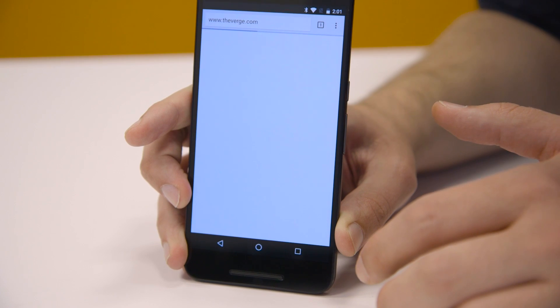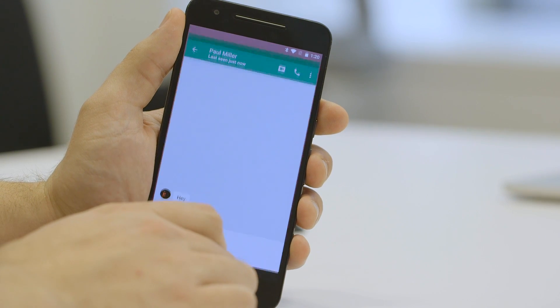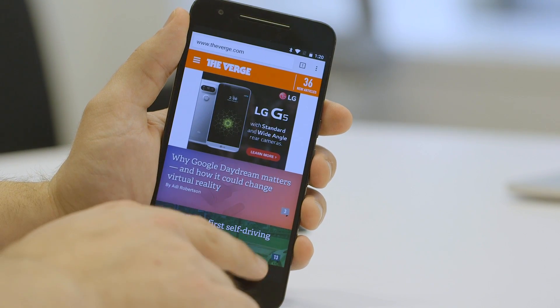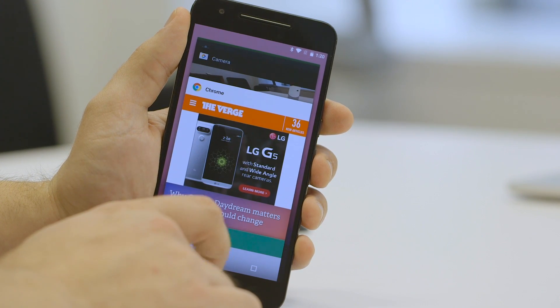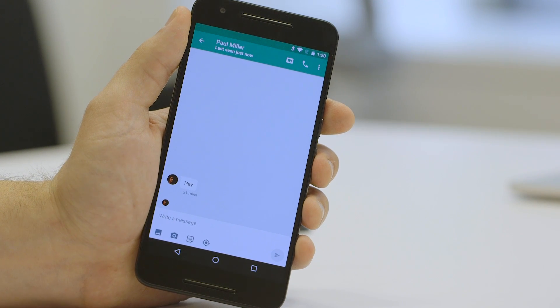Another cool little tweak is it's like alt-tab for Android. If you double tap this button, it's going to switch between your most recently used app. So if you're bouncing back and forth between two apps and you're not into split screens, you can just double tap.